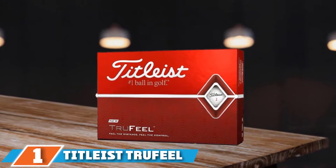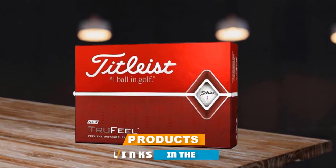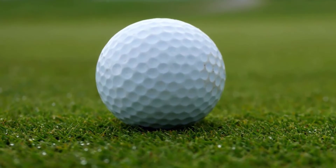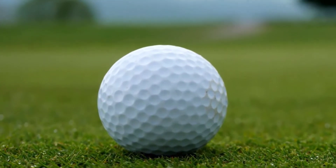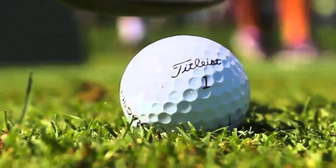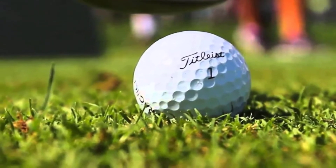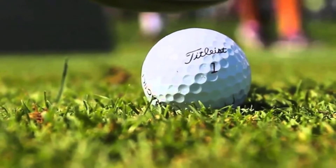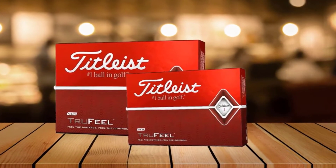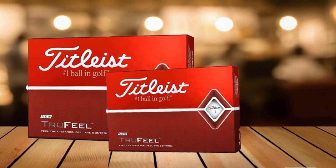At number one we have the Titleist TruFeel golf ball. The latest TruFeel incarnation promises improved driver distance compared to its predecessor. Titleist achieved this by reformulating the core to include more speed-generating materials, boosting driver ball speeds while keeping spin low to maximize distance. The cover's aerodynamic properties have also been improved for long game distance. Available in white, optic yellow, and matte red.